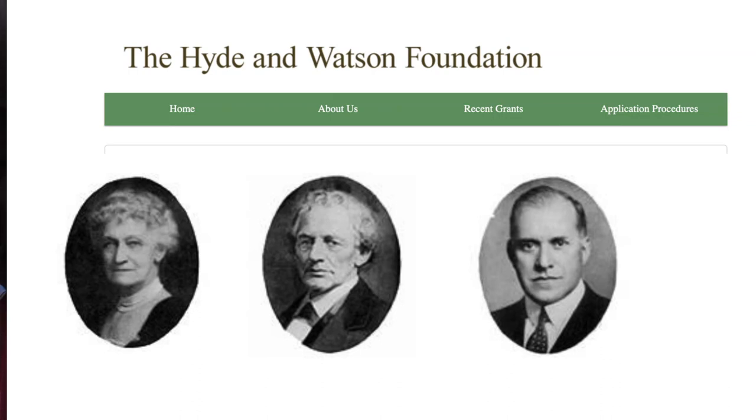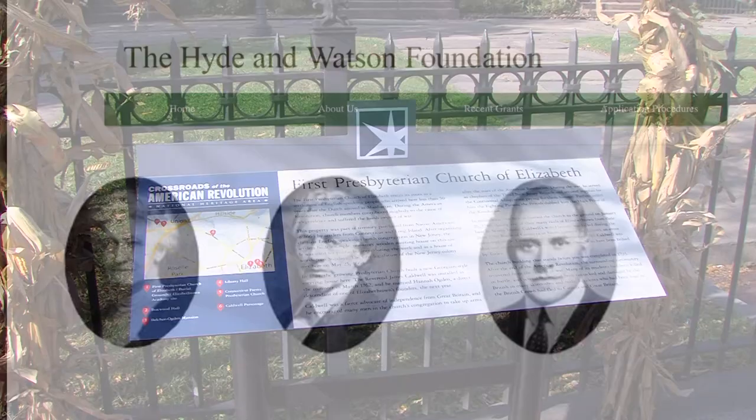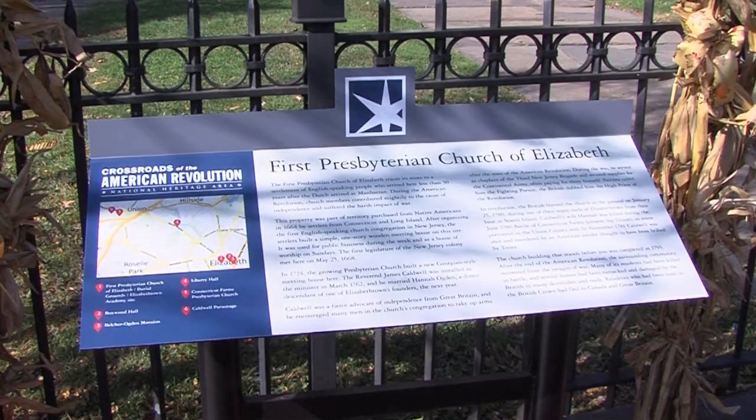I'd also like to thank Bernie Moriarty, president of the Hyde and Watson Foundation, which so generously provided the funding for the two signs that we have here. Three, two, one.